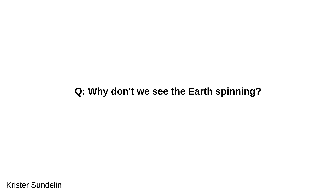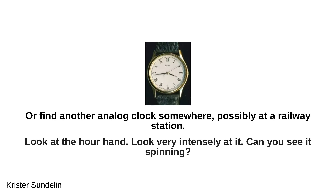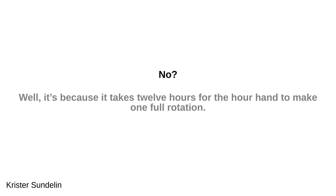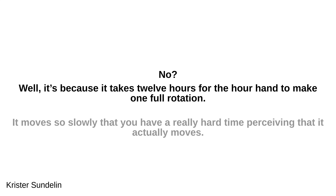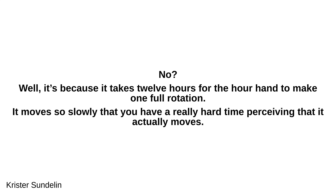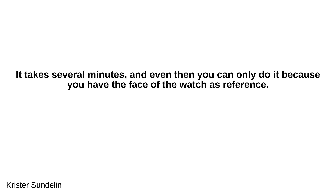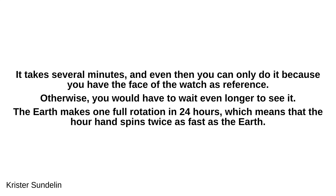Krista Sunderland asks: why don't we see the earth spinning? Get an analog clock — perhaps at a railway station — and look very intensely at the hour hand. Can you see it spinning? No, because it takes 12 hours for the hour hand to make one full rotation. It moves so slowly that you have a really hard time perceiving that it actually moves. The earth makes one full rotation in 24 hours, meaning the hour hand spins twice as fast as the earth.